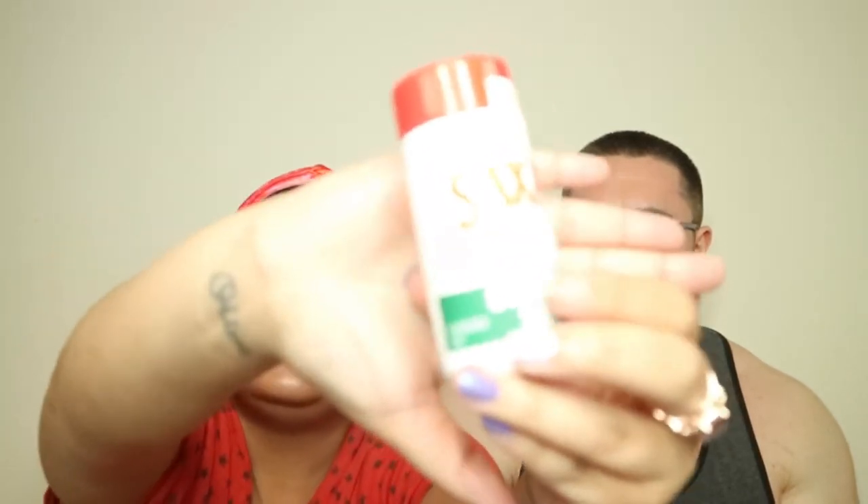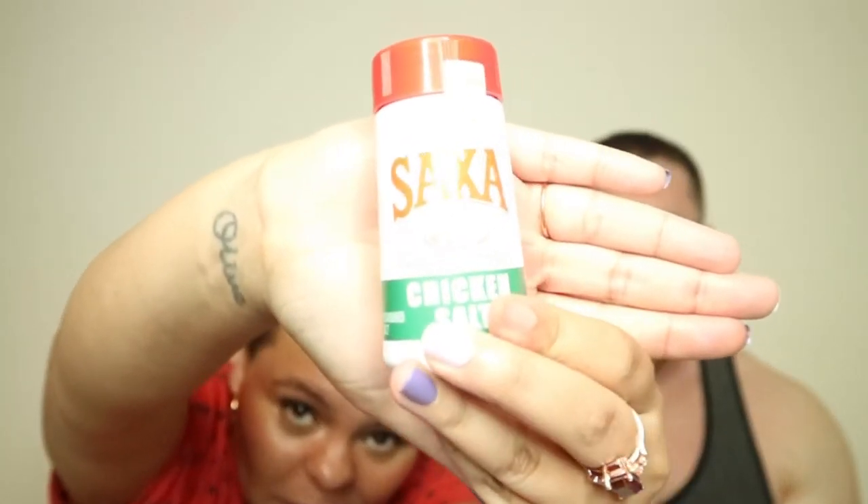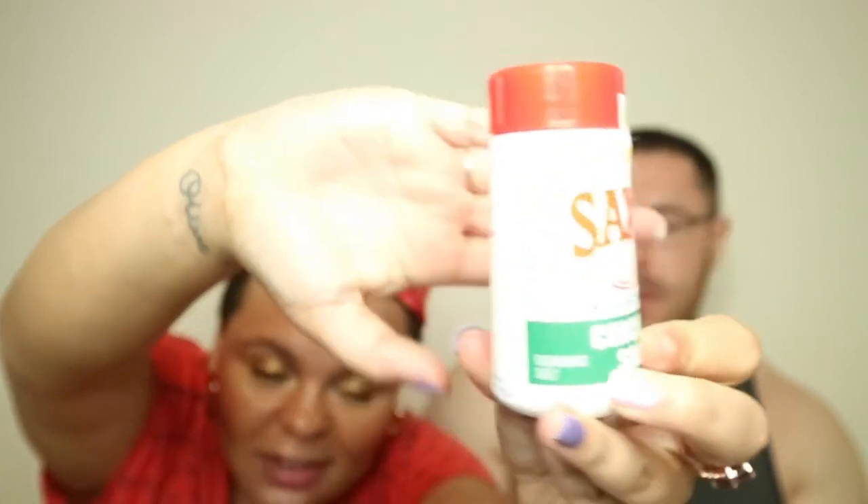For some reason they put in Saxa Seasoned Chicken Salt — sounds good to me. It's just salt for chicken. 100 grams — that'll be handy when Tom is cooking because I don't cook. You could put it on not just chicken — lots of things with a nice chicken flavor added.